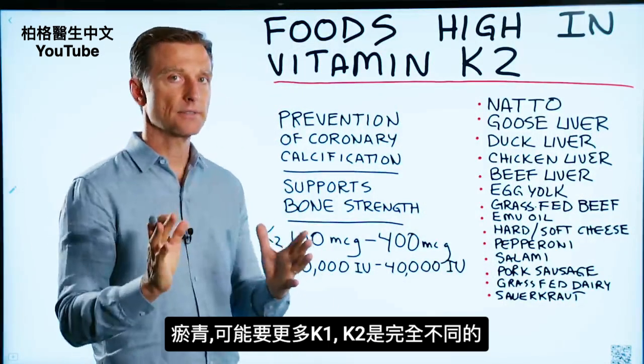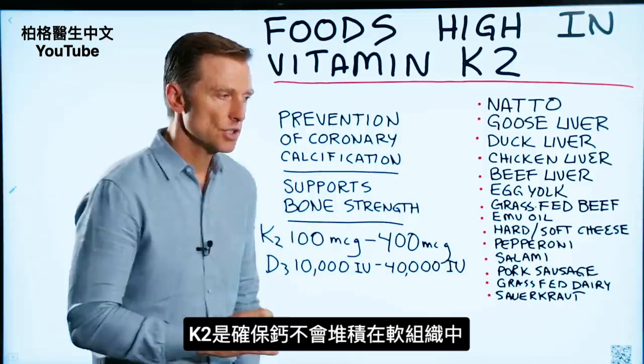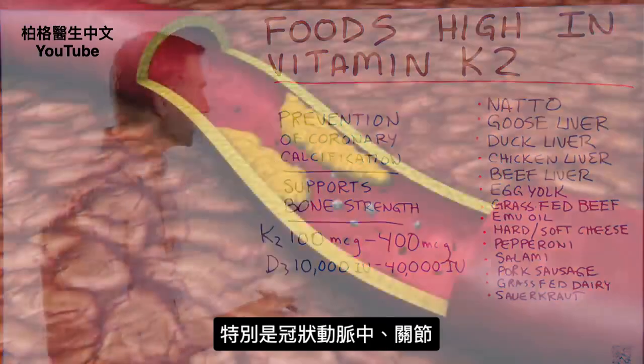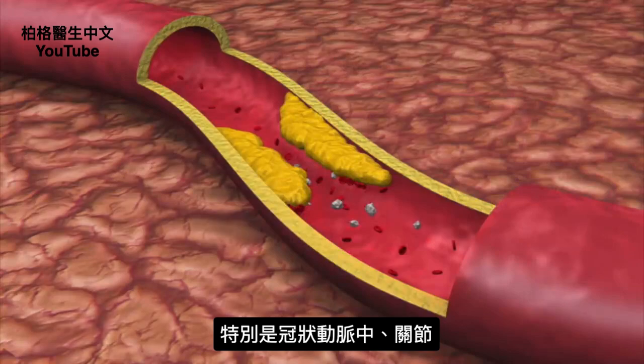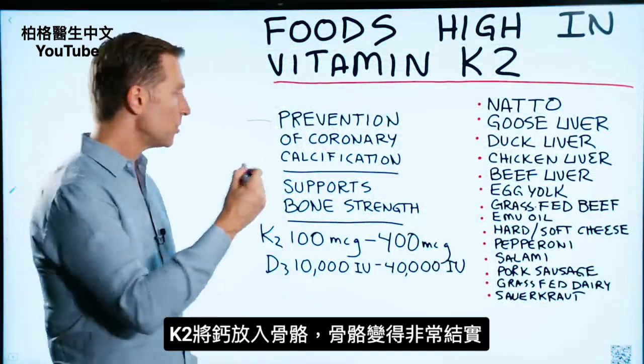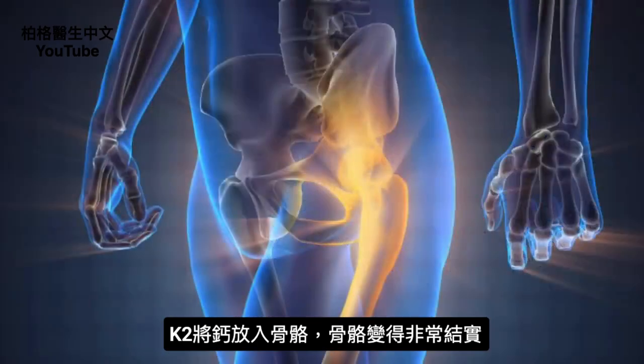K2 is completely different. K2 is about making sure calcium does not build up in the soft tissues, especially in the coronary arteries and also in the joints. Then it takes that calcium and pushes it into the bone, so it makes your bones really, really strong.